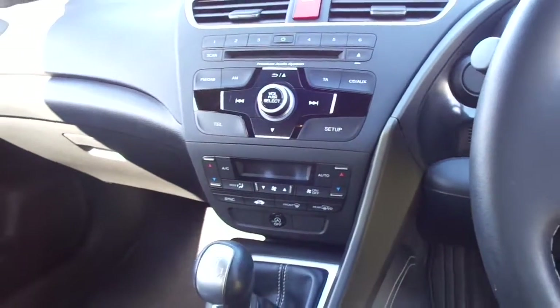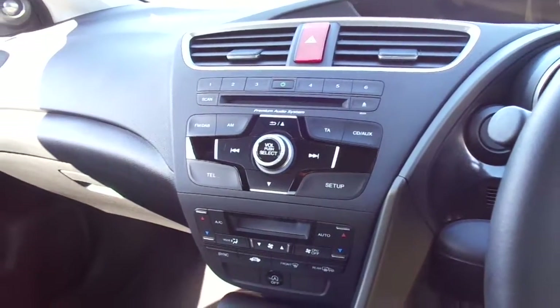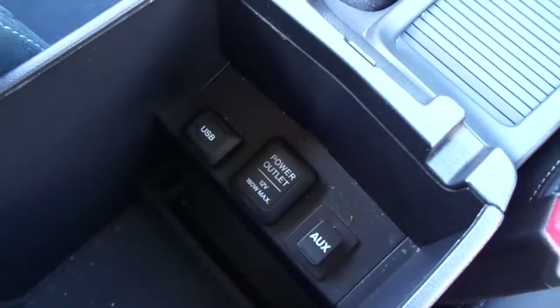Dual zone automatic climate control and a radio CD player with digital radio, auxiliary inputs and USB inputs located just inside there.